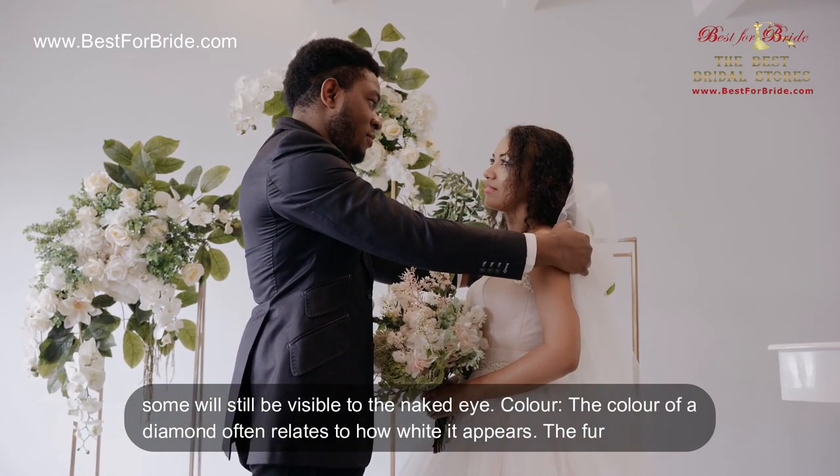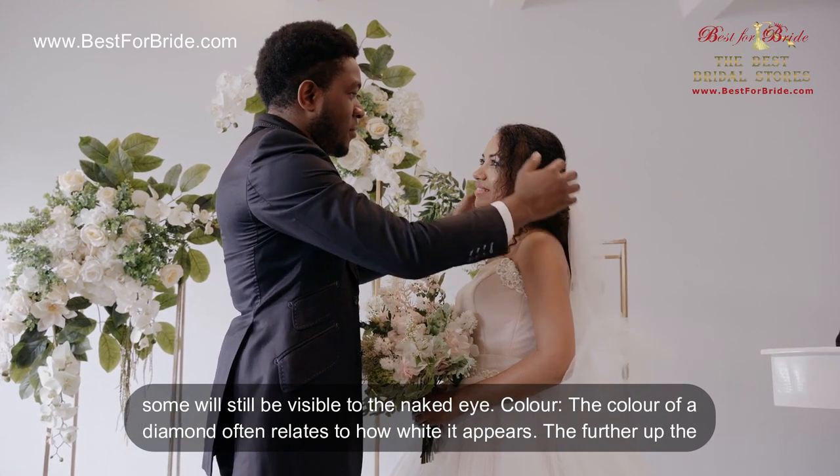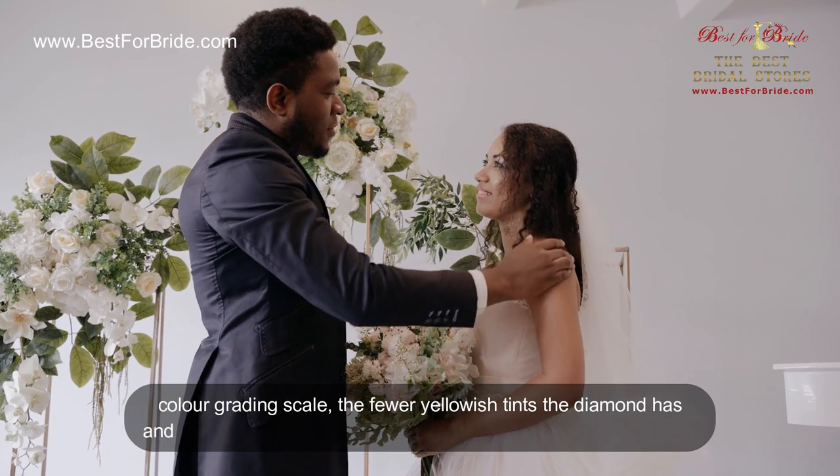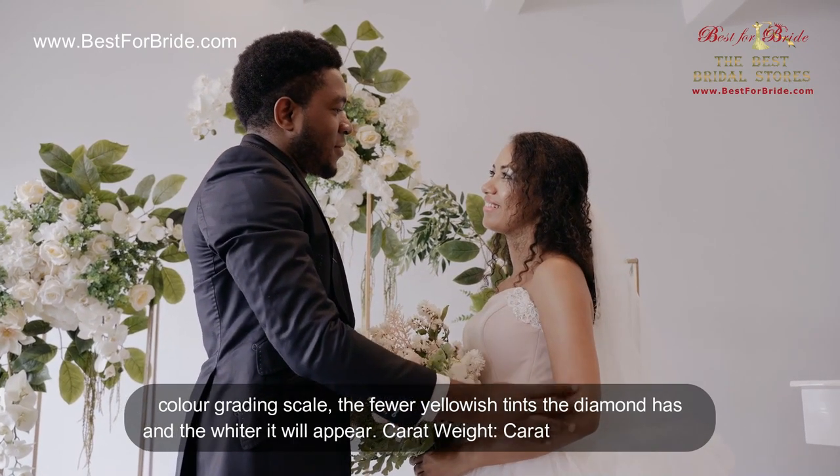Color. The color of a diamond often relates to how white it appears. The further up the color grading scale, the fewer yellowish tints the diamond has and the whiter it will appear.